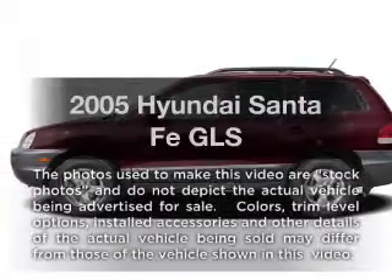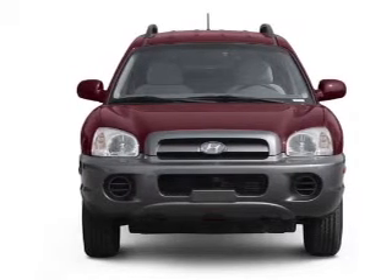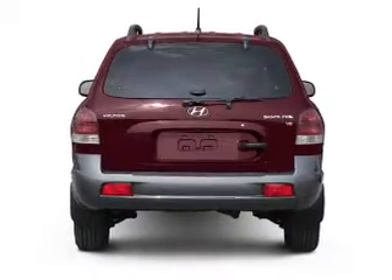Imagine yourself in this 2005 Hyundai Santa Fe. If you're looking for a first-rate auto, this one could be yours today. With a solid six-cylinder engine, the powertrain includes front-wheel drive, driven by an automatic transmission.